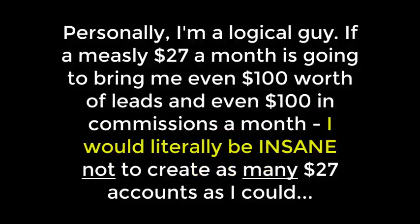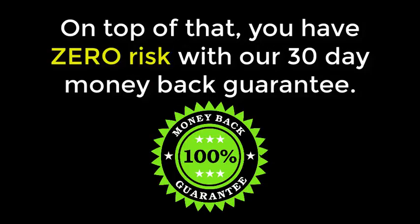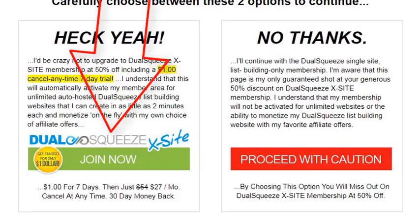It all boils down to this: the people who understand the benefits will immediately join below. Personally, I'm a logical guy — if spending $27 a month is going to bring me even $100 worth of leads and $100 worth of commissions in a month, I'd literally be insane not to do it. That's the principle behind every business: buy low, sell high, invest less than you make. Fortunately, with Dual Squeeze, one account starting for a measly dollar lets you build unlimited Excite funnels, and you have zero risk with our 30-day money-back guarantee. Join below right now.